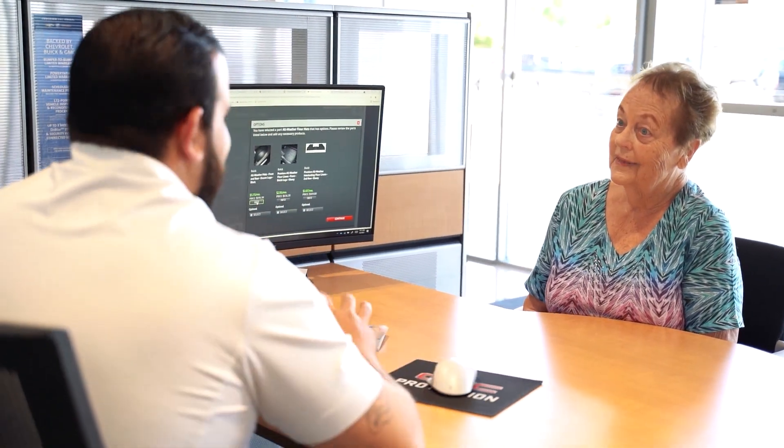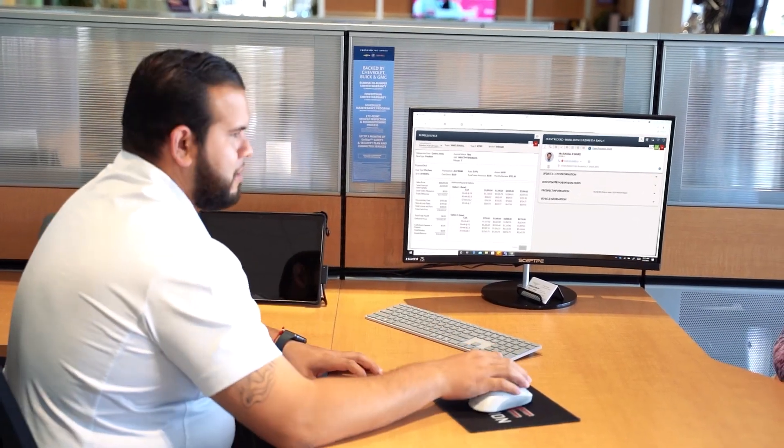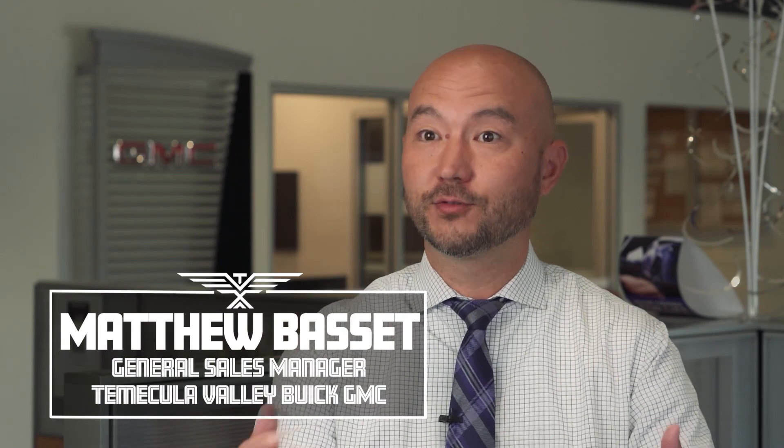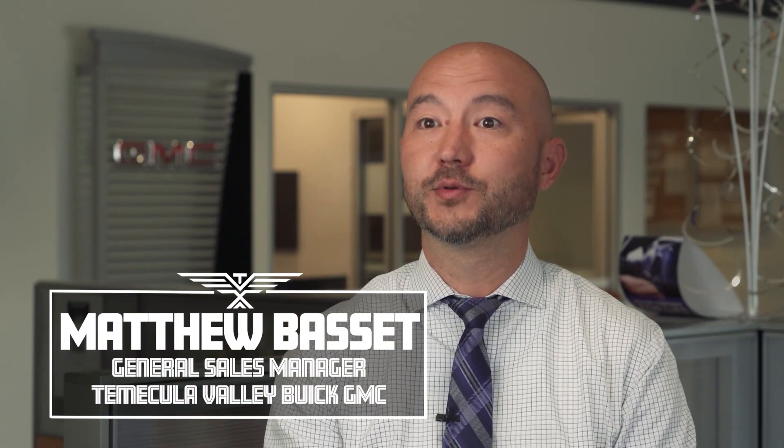From the time a customer comes in, the old going back and forth with the desk, back and forth penciling and all that stuff — that's gone out the window. The deals pretty much work through the system, and it just saves so much time and makes a happier customer experience. There are less mistakes because the managers can look over everything the salesman has put in, and then it's literally a click of a button and it goes straight to finance.